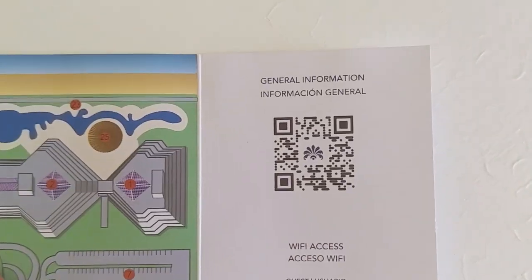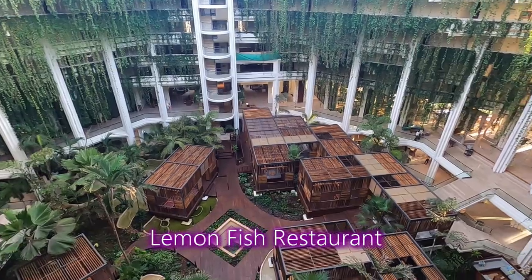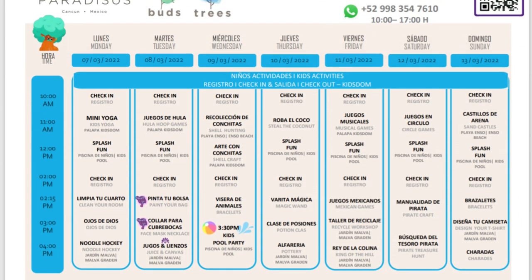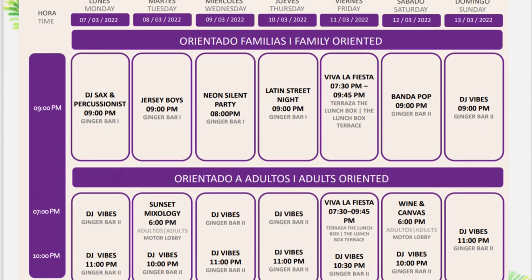When you arrive at Paradisus Cancun, you'll be given your wristbands — these are your room keys — and a little pamphlet that's your map of the resort. There are QR codes that will be your saving grace: one for general information on restaurants, bars, spa, and room service, and one on the back for activities listed daily in Spanish and English, plus a kids activities calendar. Scan with your camera and download the PDF. The Melia company app is basically useless — it's just for rewards points. Keep the pamphlet; it fits right in your purse.